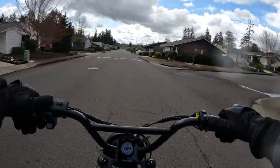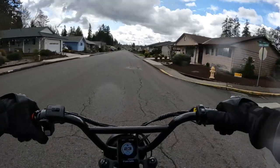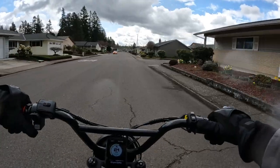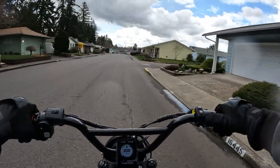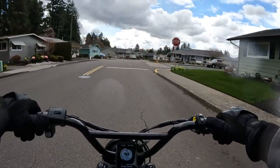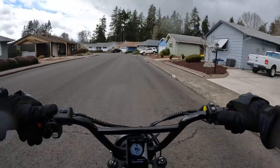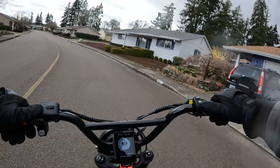I'll leave a link in the description so you can check it out. One thing about either bike — I believe they're both the same on this — the shipping date is not going to be until October of 2023. So if you purchase this bike, you're not going to get to ride it this summer unfortunately. That's one of the downsides — you have to be patient.